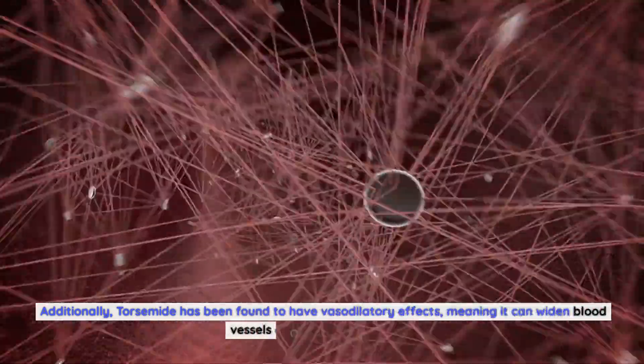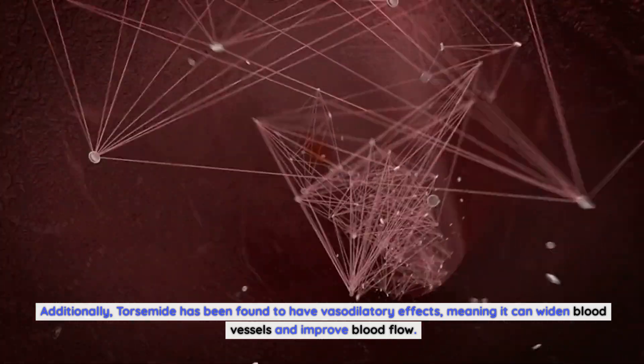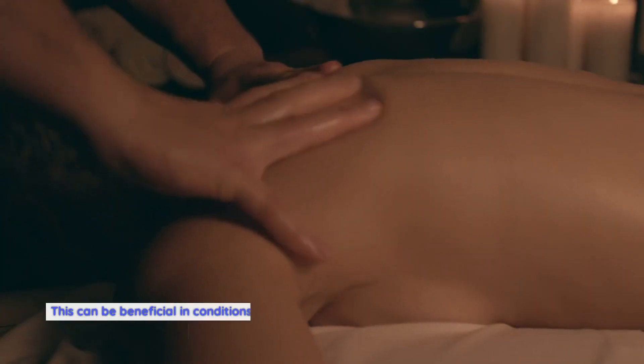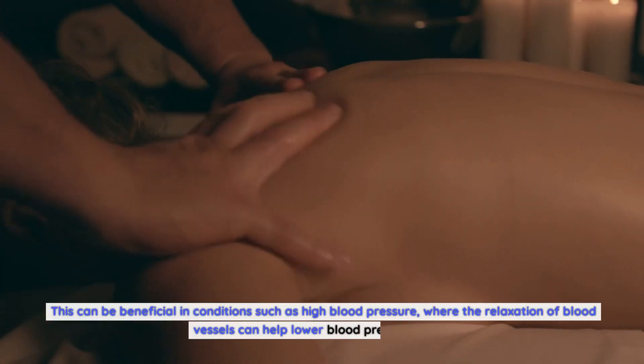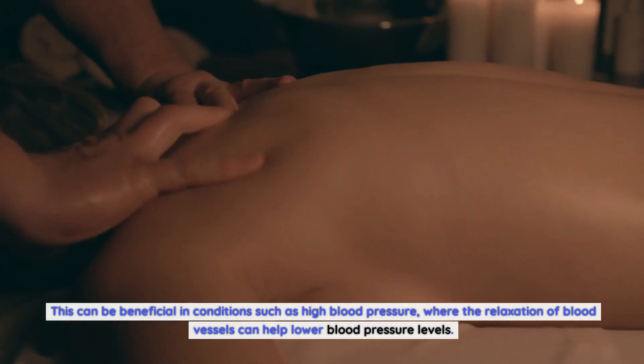Additionally, torsemide has been found to have vasodilatory effects, meaning it can widen blood vessels and improve blood flow. This can be beneficial in conditions such as high blood pressure, where the relaxation of blood vessels can help lower blood pressure levels.